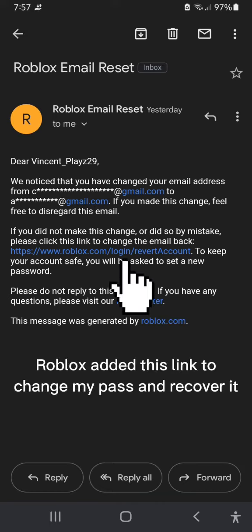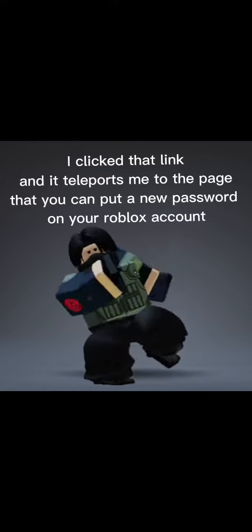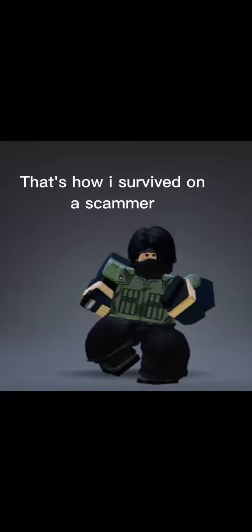Roblox sent me a link to change my password and recover the account. I clicked that link and it took me to a page where I could put a new password on my Roblox account. I also added extra security so it won't get hacked again. That's it for today's video — that's how I survived a scammer.